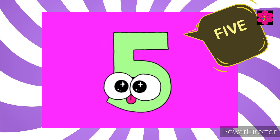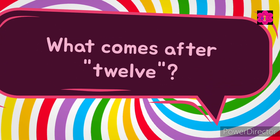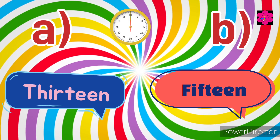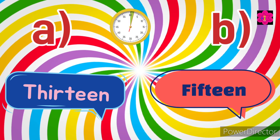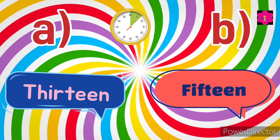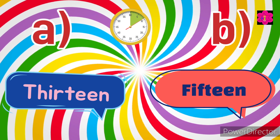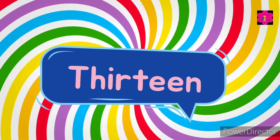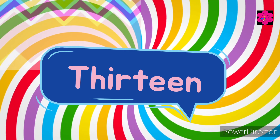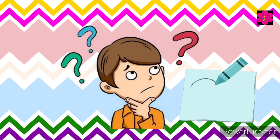Yes, the correct answer is F-I-V-E — five! Now, what comes after 12? Choose the correct answer.